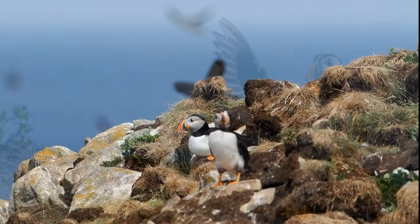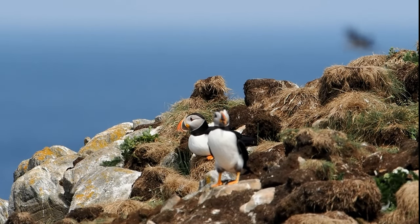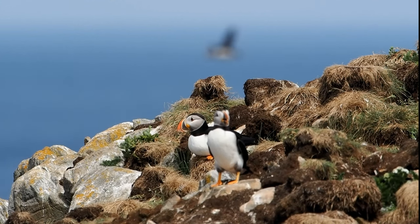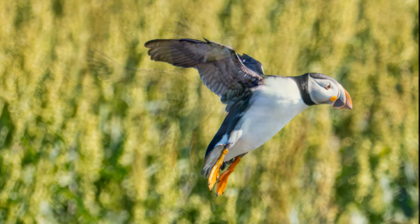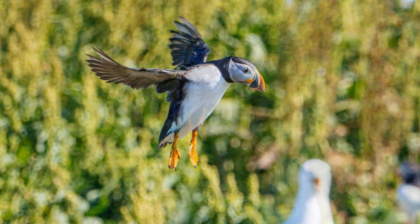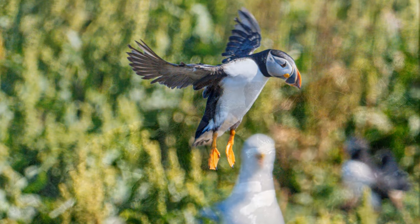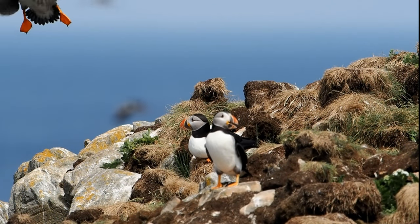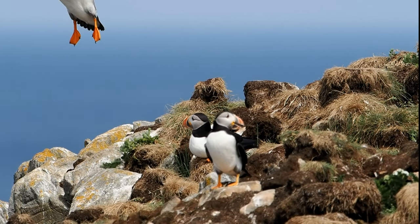I used the Olympus OM-1 with a red dot finder. I was using the 300mm f4 lens with the MC-20 2x converter, shooting sometimes at 1/3200th of a second. I was using the slowest of the slow motion settings on the Olympus — you have to use manual focusing to use that.